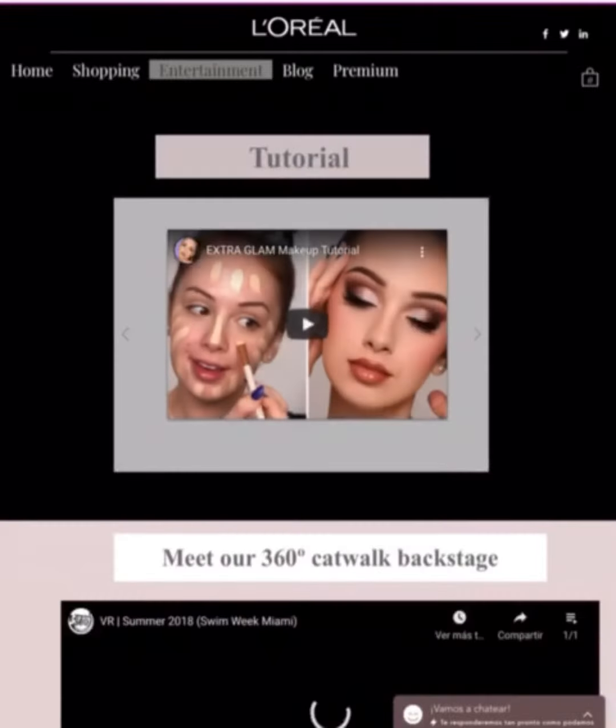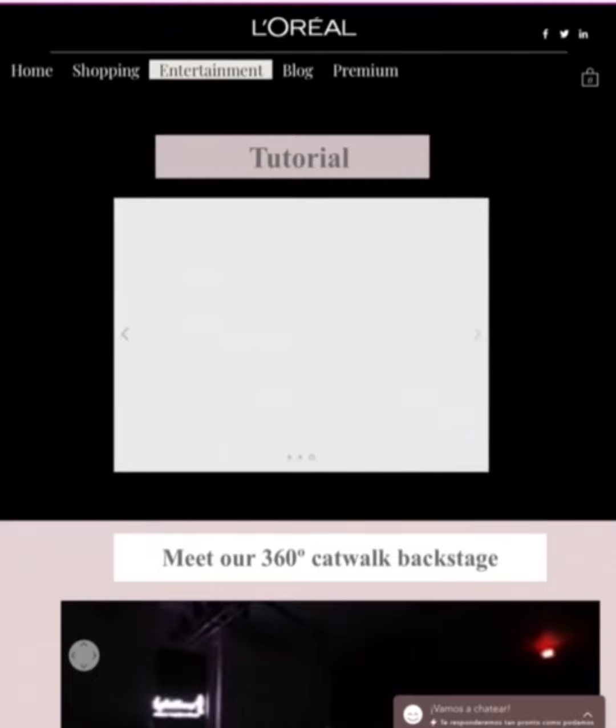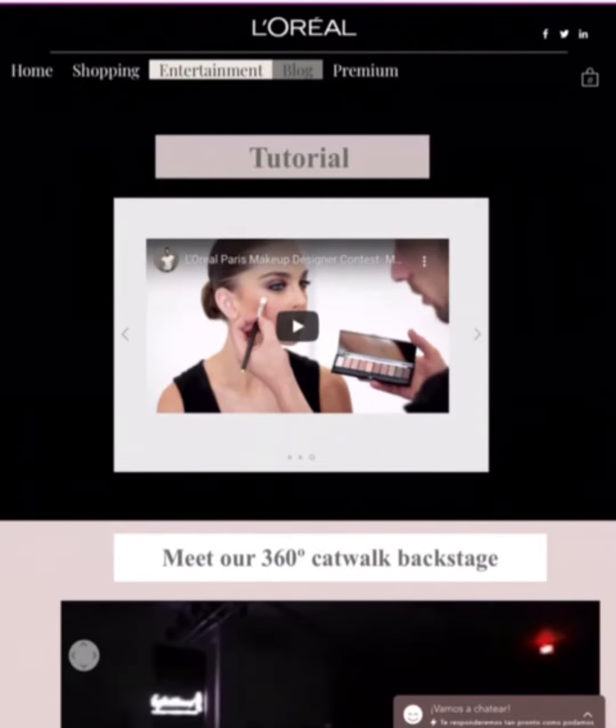In the entertainment section, you can find tutorials and videos that will allow you to learn everything about makeup, in addition to helping you improve your skills.